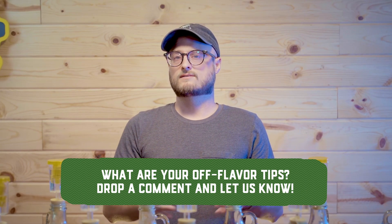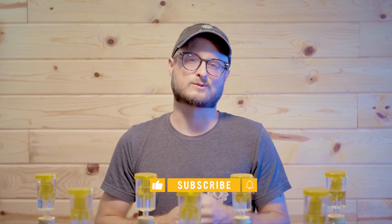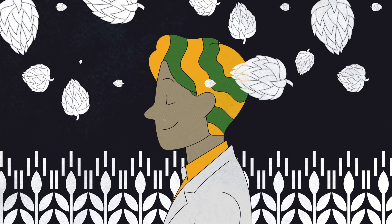Have you encountered other off flavors before, or have you fixed an off flavor not mentioned in this video? Drop a comment down below and let us know. Make sure you subscribe to our channel — you don't want to miss any upcoming content from Craft A Brew. We have a lot of interesting stuff coming up in the next few months. Until next time, I'm BC here for Craft A Brew, and I hope you've got good things brewing.